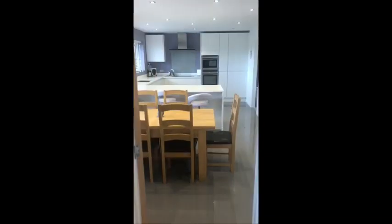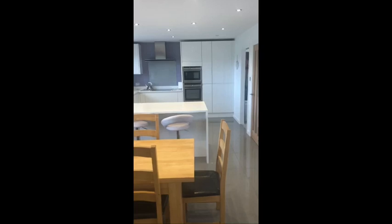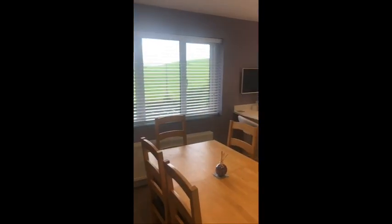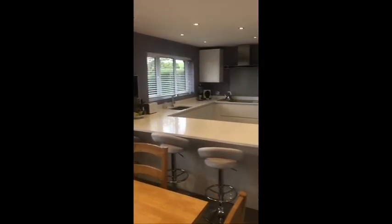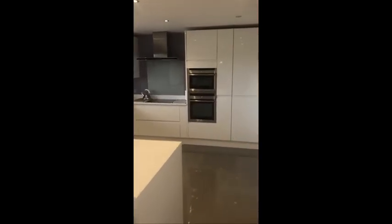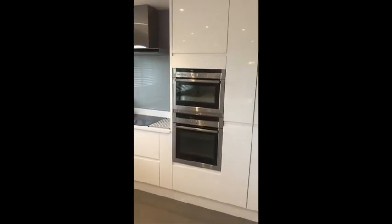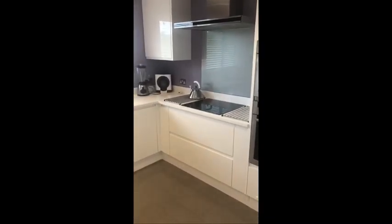Into this stunning open plan lounge, kitchen, diner. All integrated appliances — we have an integrated fridge freezer, double oven, glass top hob, a dishwasher, and plenty of cupboard space. This room actually looks over the front of the property, so again, lovely views.